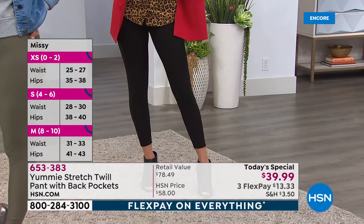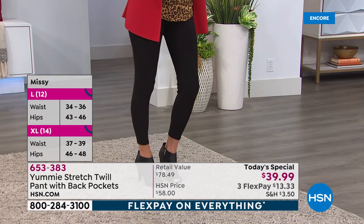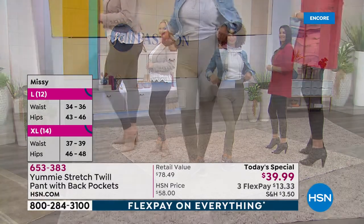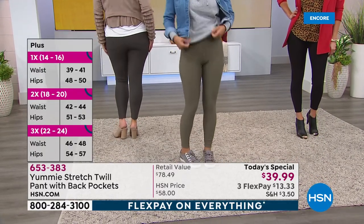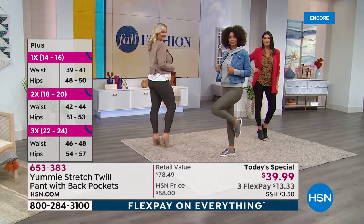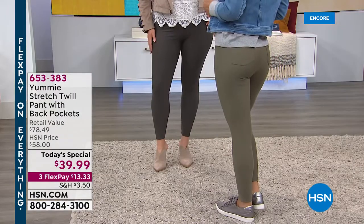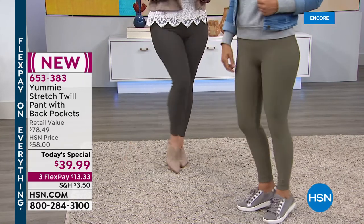Large is like a 12, waist 34 to 36 inches, hips 43 to 46. Extra large is a 14, waist 37 to 39, hips 46 to 48. 1X is 14-16, waist 39 to 40 inches, hips 48 to 50. 2X is an 18-20, waist 42 to 44, hips 51 to 53. And 3X is 22 to 24, waist 46 to 48, hips 54 to 57.